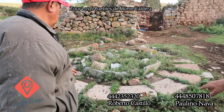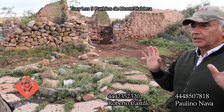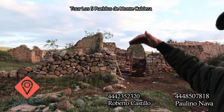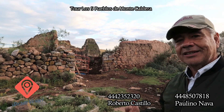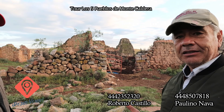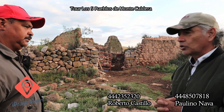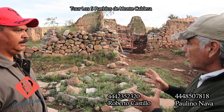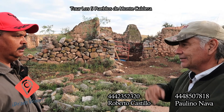Este fue el patio molino. Esta hacienda con toda seguridad perteneció a Miguel Caldera, el Capitán Mestizo, quien es el padre fundador de todo el Valle de San Luis. Esta es la hacienda de beneficio. Cuando hablamos de la hacienda de beneficio, es una hacienda, un taller de minería, donde se extraía todo el mineral, todos los fierros de las piedras, dos metales.